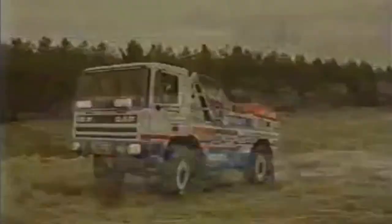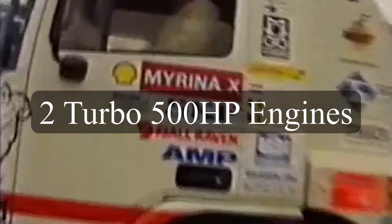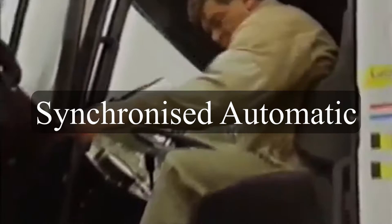Jan had a bit of extra money in his pocket, so what does he do? He slaps two turbocharged 500-horsepower engines into his truck, this time synchronizing both to an automatic gearbox.